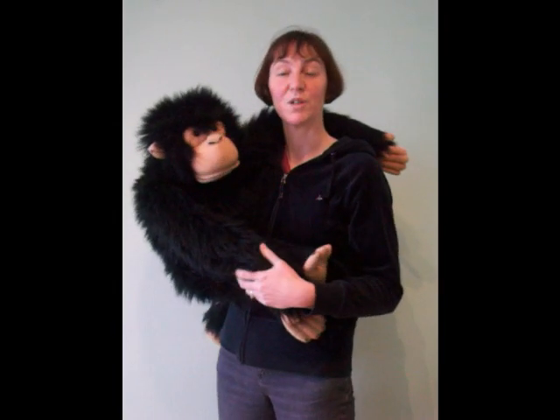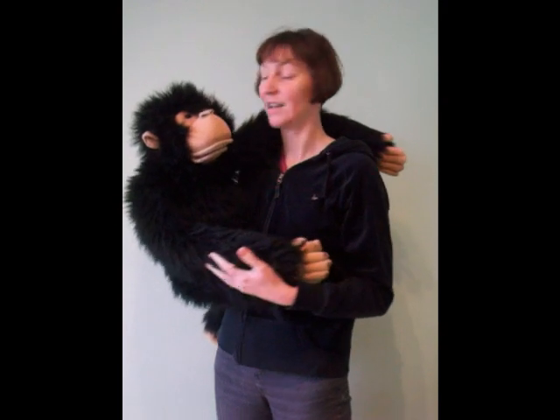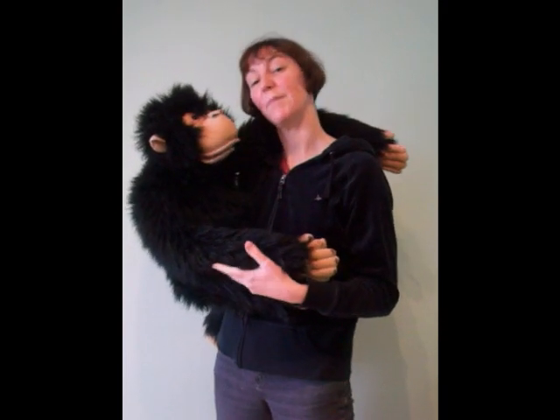Hello, my name is Carol Burton from Puppet Plays and Story Days, based in Beverley, England. Today I'm going to show you some tips on how best to use some of my puppets.